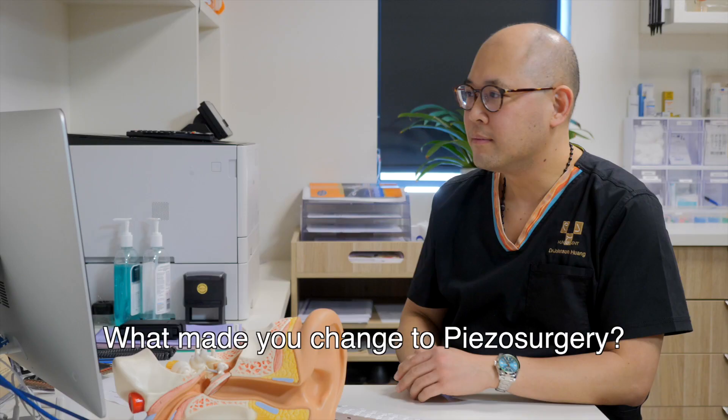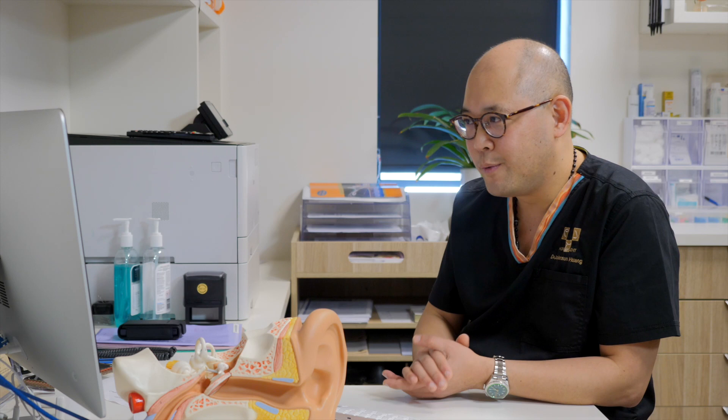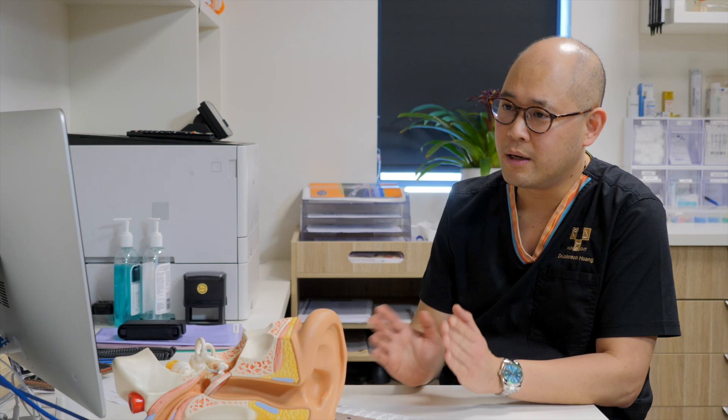What made you change to piezo surgery? The main thing is the endoscopic ears. Piezo surgery allows me to expose vital structures such as the chorda tympani while preserving the facial nerve. It allows the bone dust to be removed and creates a beautiful, visible operating field. This allows me to offer my patients minimally invasive surgery for the middle ear while getting the same outcome. With lateral temporal bone resections, using the piezo actually shortens the operating time while preserving vital structures, namely the facial nerve, the temporomandibular joint, and the internal carotid artery.